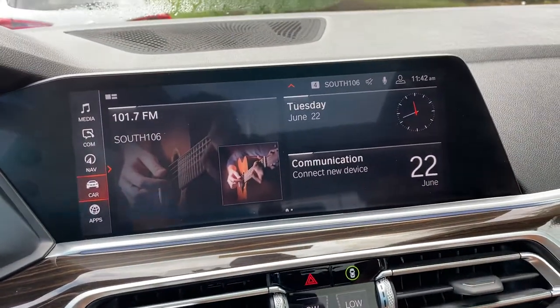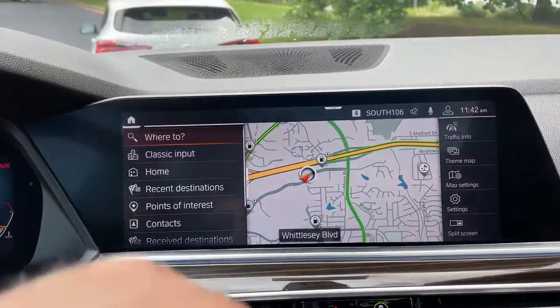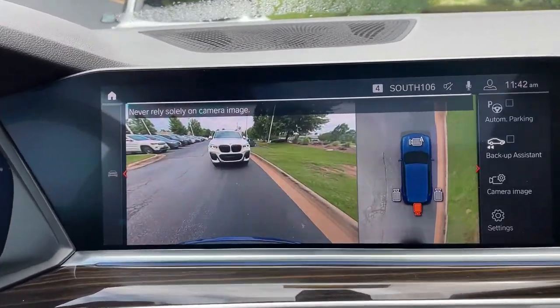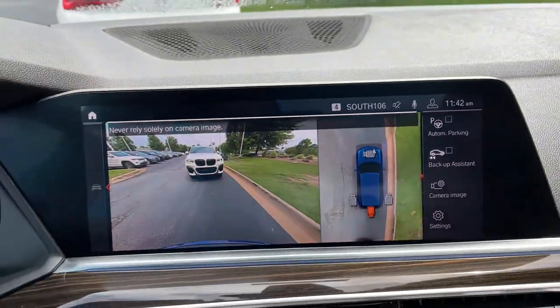Then we have our iDrive screen — it is touchscreen, and you do have navigation. You've got your rear view camera, front and rear parking sensors, and automatic parking capability as well.